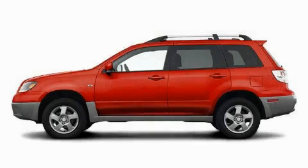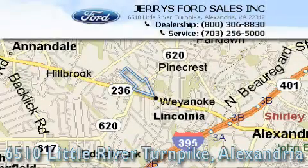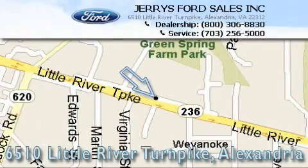Please call today to reserve this vehicle for a test drive. Jerry's Ford is located at 6510 Little River Turnpike in Alexandria. Our goal is to exceed all of your expectations to ensure that you'll return for future visits.